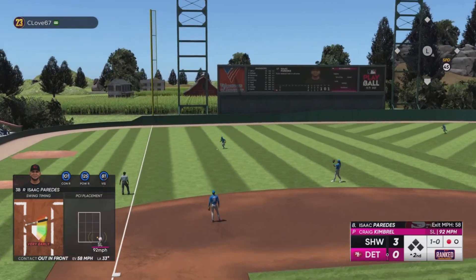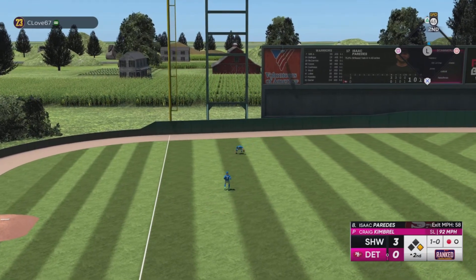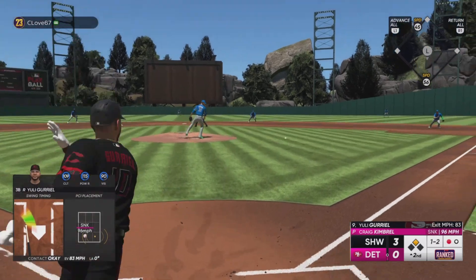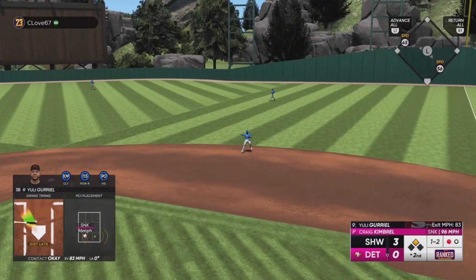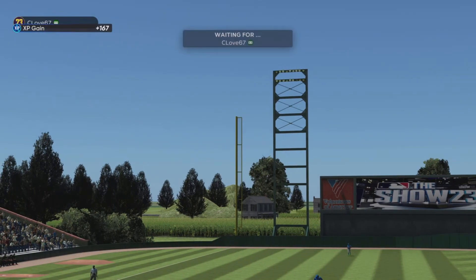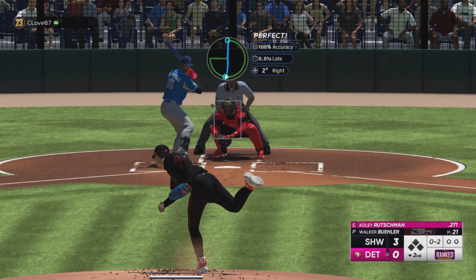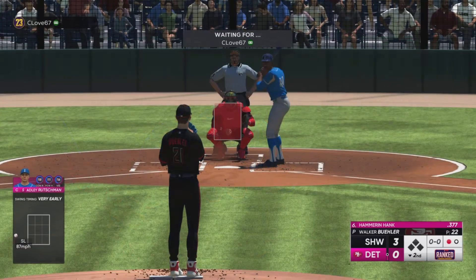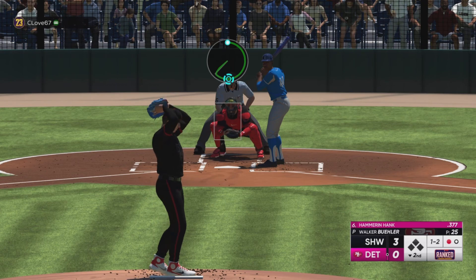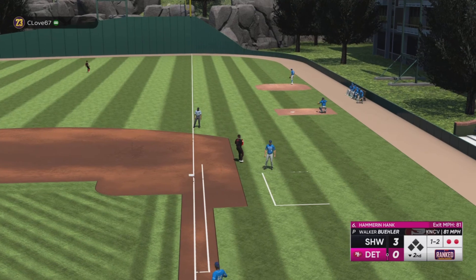Gave up the double but did not falter — got the next three outs. That's gonna drop in for a hit, gets past them. It wasn't the best hit but we'll take it. Ground ball, gonna move up to third. Got the double but cannot score. Nice.